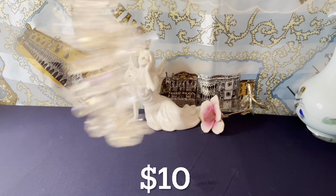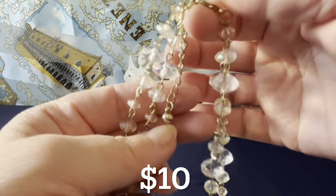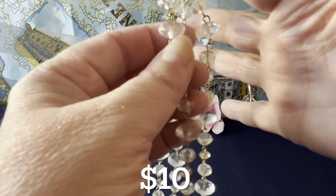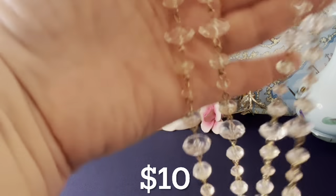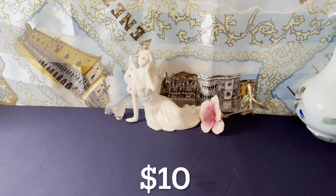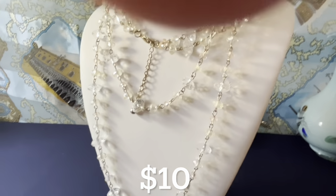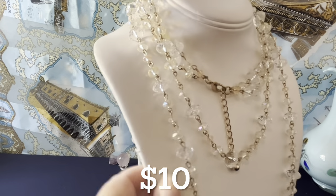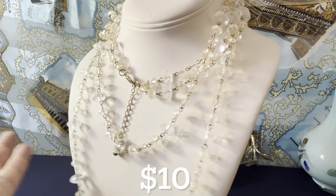Now starting the $10 items. I thought this was glass but it's not — it has a lobster claw clasp and these are all faceted plastic of some sort, possibly lucite. It's a double strand, very long and beautiful. With a two-inch extender, the total length of the shortest chain is 34 inches — so 34 to 36 inches. It has an AB coating over plastic and looks like glass. Very light, which is nice. That's $10.